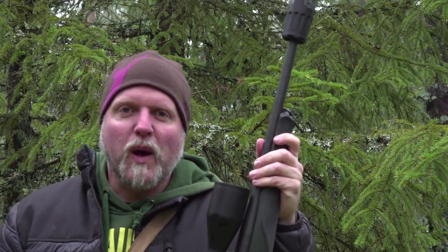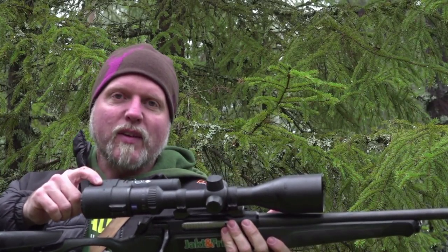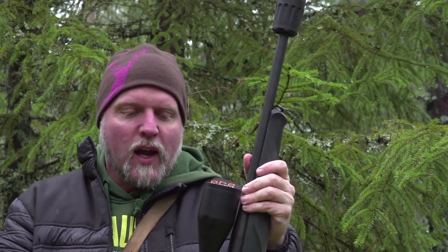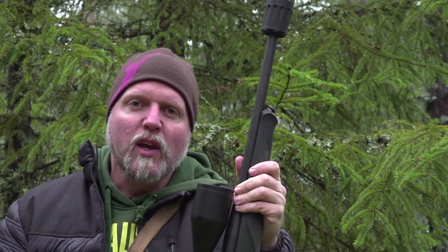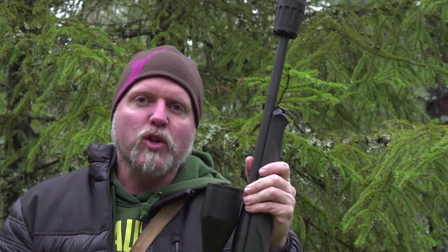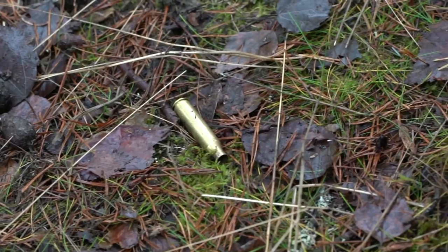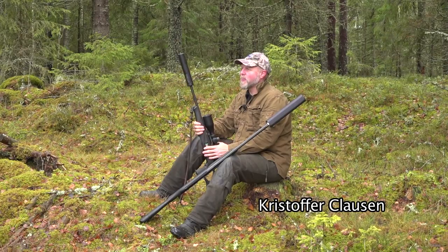On this stand the wild boar are coming really close. I have a camera filming through the scope, so you'll see it later. When they come close like this — within 20 meters and not running full speed — I just put the crosshairs where I want the bullet to hit, whether that's the neck or the shoulder.